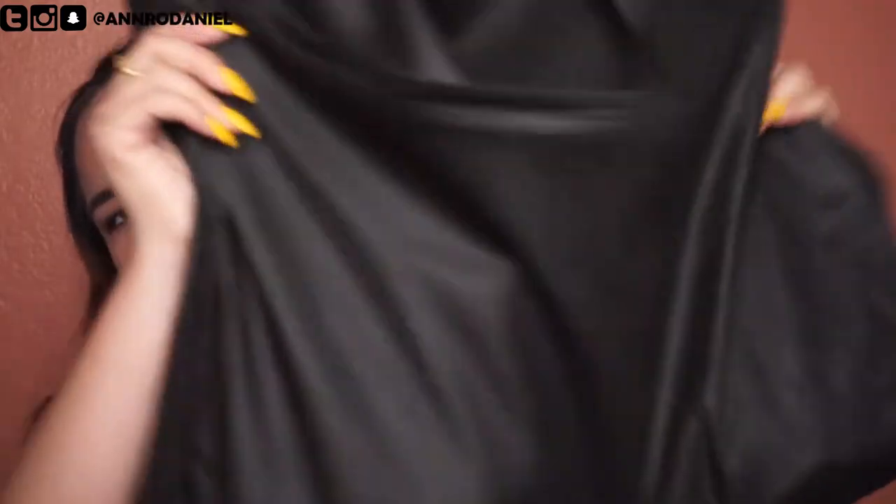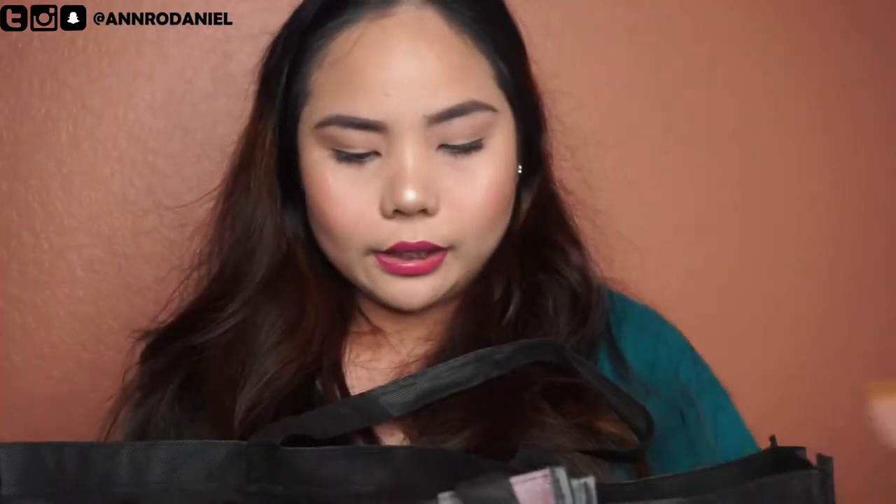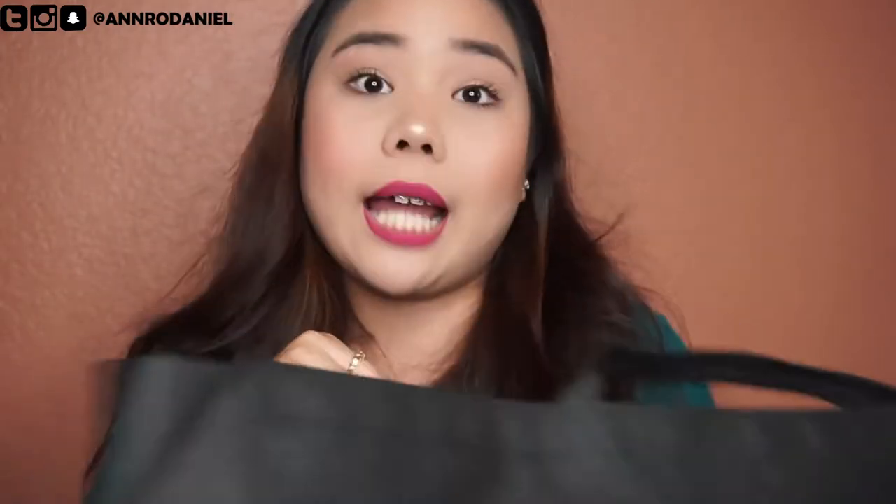Now let's go ahead and open this bag. So this is actually the eco bag the lady handed out when we first entered the event. It's pretty roomy and big, which I like. Let's jump into the makeup.